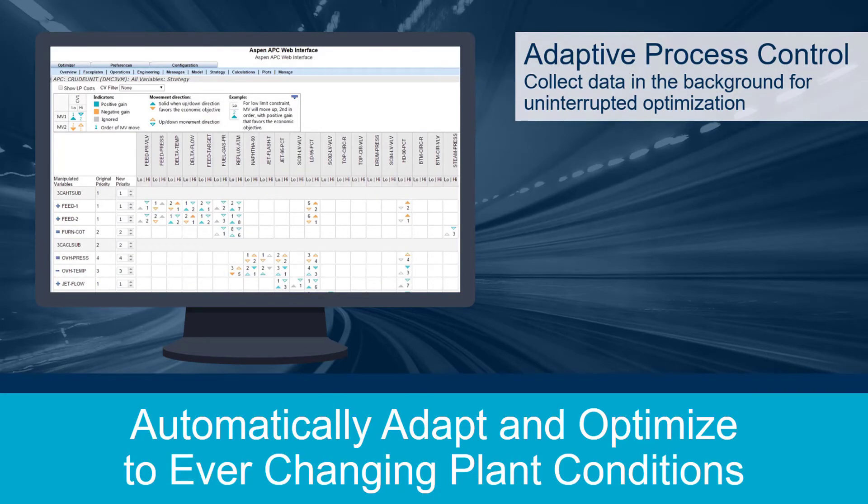With the adaptive approach, data is collected as a background process with no disruptions to optimizing control. Controllers continuously improve while online.